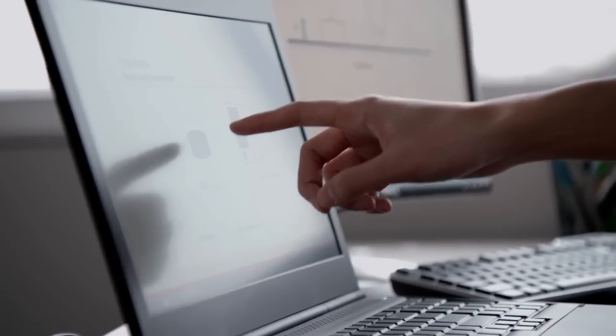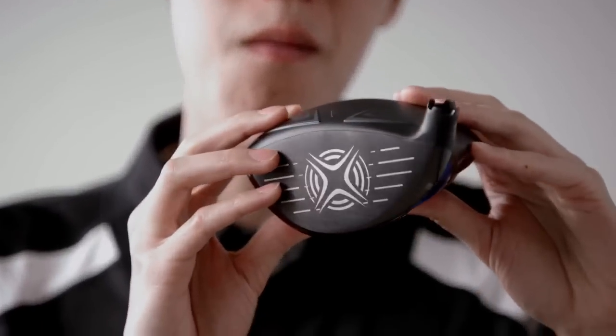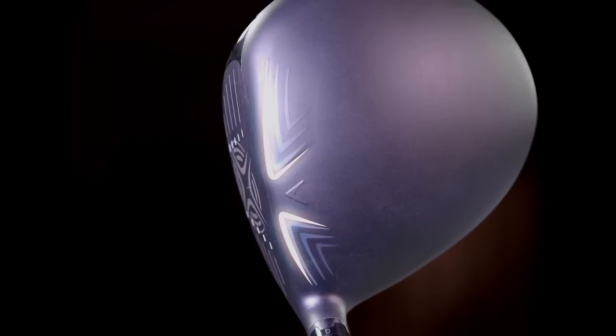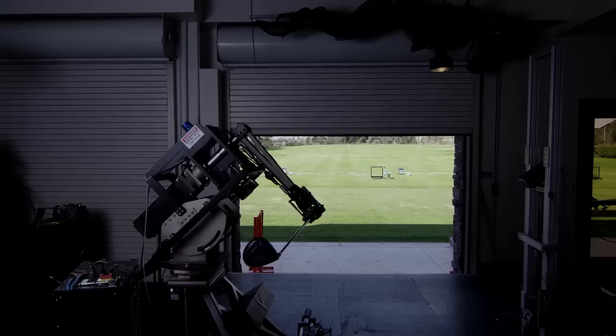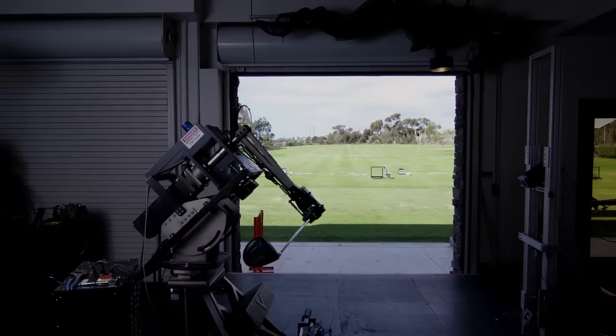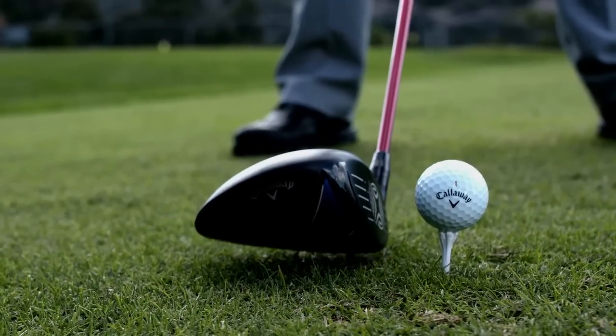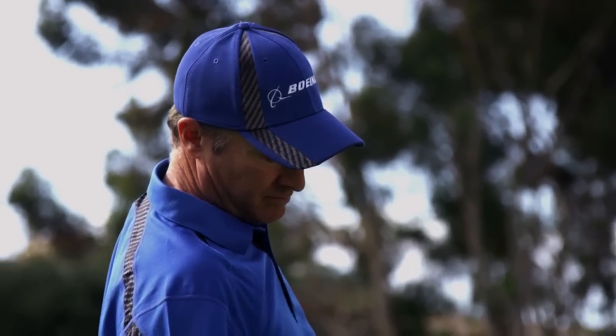Using Boeing's highly advanced modeling software, we pinpointed exactly where the most drag occurs during the swing. Knowing that, we put a trigger on the crown of the club that changes the airflow from laminar to turbulent at just the right point in the swing. We refer to this as tripping the flow. It's just a fraction of a second, but that's enough to give golfers greater head speed — which translates to more yardage per shot and better results on the course.